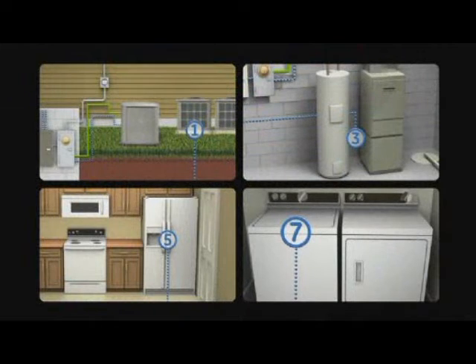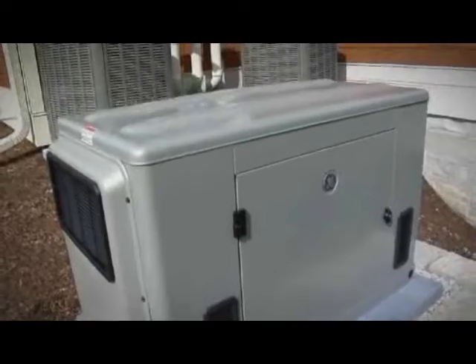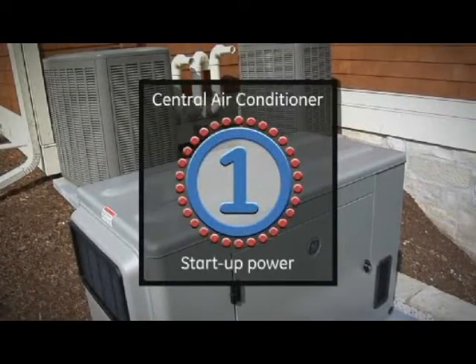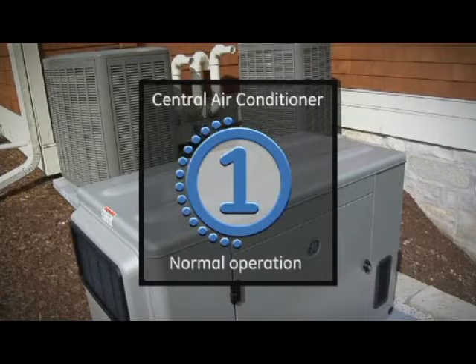The system measures your generator's power output and automatically turns each high wattage appliance on or off as power becomes available. For appliances that require extra initial start-up power, such as central air conditioning units, the system waits until that appliance is running and its power needs drop before turning on other high wattage appliances.